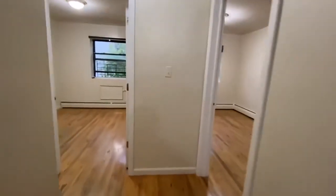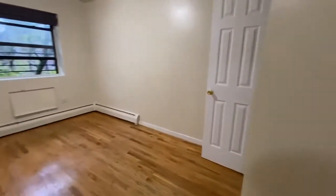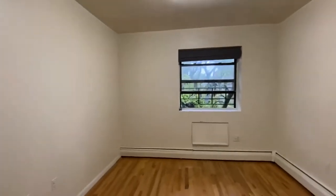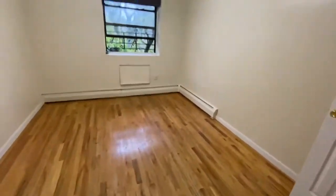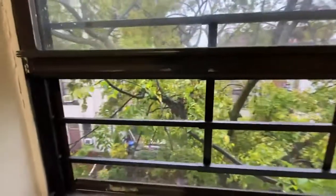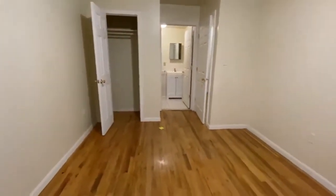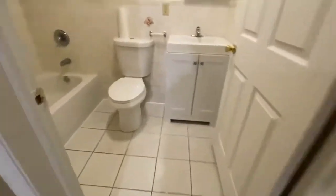The two other bedrooms are in the back. This is the master bedroom, which features a private bathroom. This room is quite big — you can easily fit a queen and some additional furniture. Here's the view out the window, facing the back of the building. There's a nice big closet and a full bathroom.